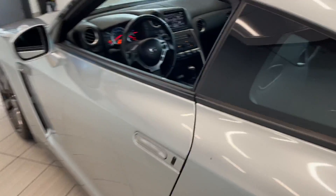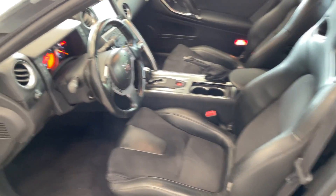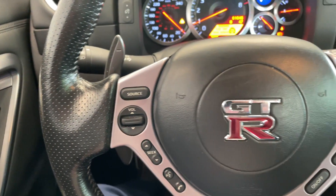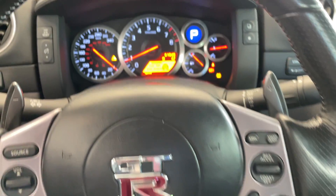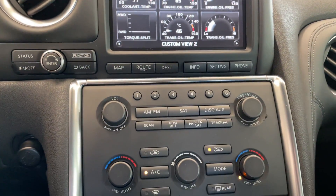Taking a look at the inside here, got that partial leather, partial cloth seating. Got those nice big paddle shifters, all your controls there. This vehicle only has 61,000 kilometers. Just such a cool car.